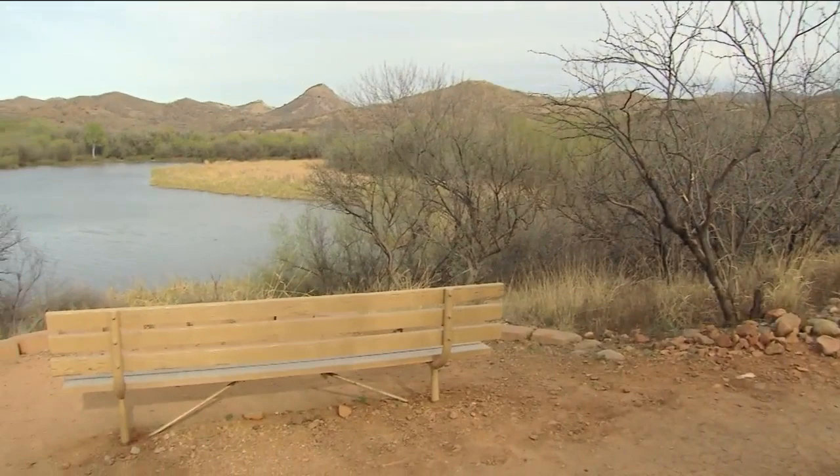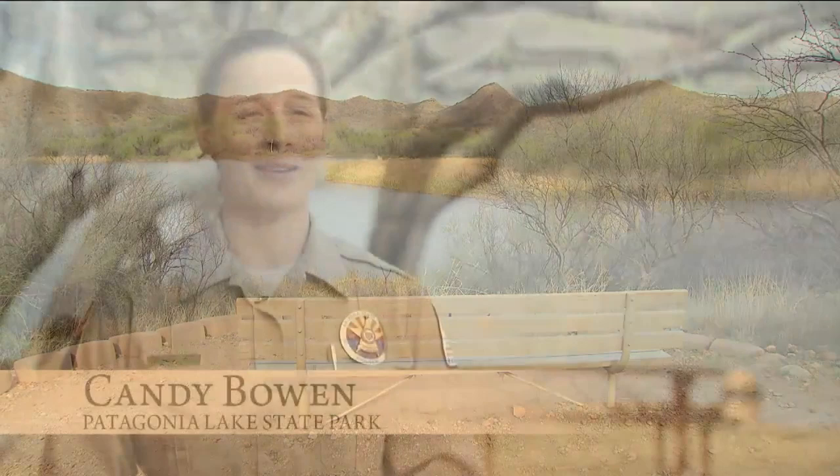Just a couple hours south of Tucson, you can bird watch, rent a boat, even take a twilight cruise. Don't let the dirt trails and cactus fool you — there really is water over them there hills. When people come here the first time, they just are blown away by how beautiful it is, being so close to Tucson in the desert area. A lot of people call it the hidden gem of southern Arizona.